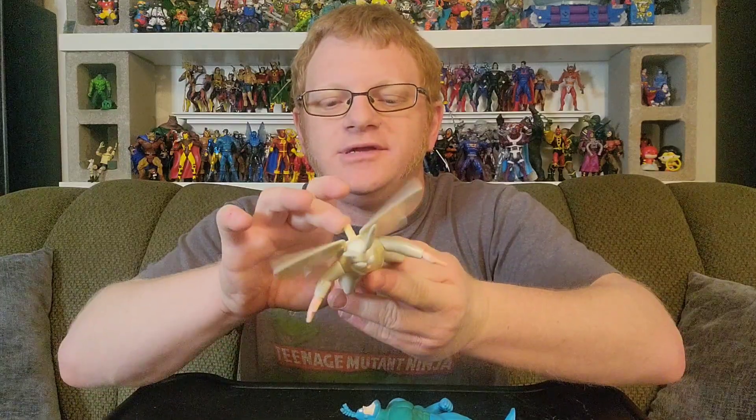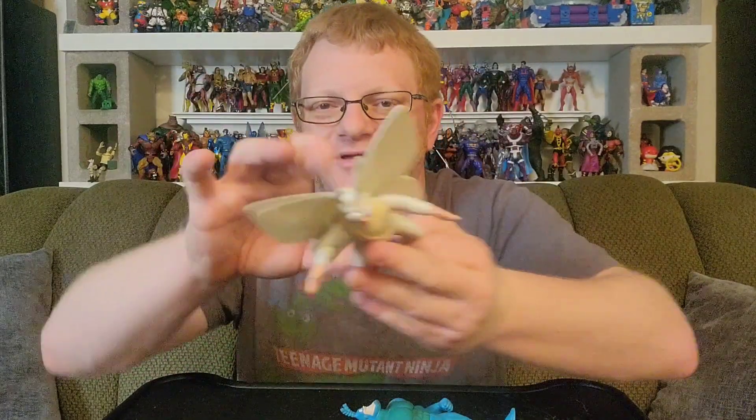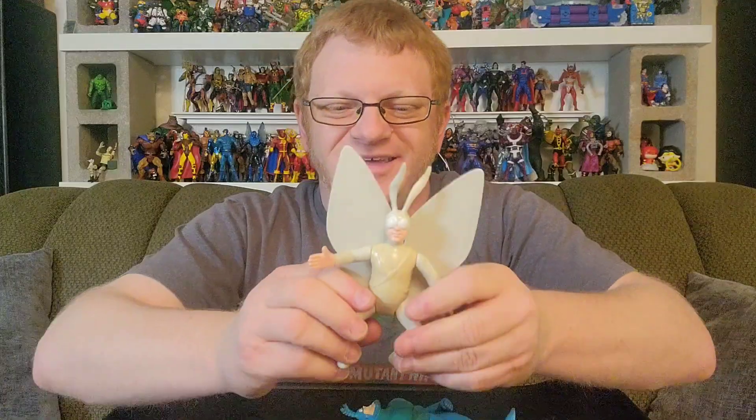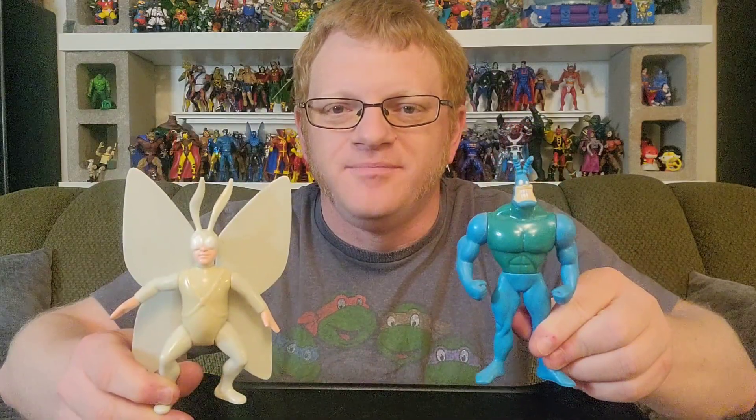Awesome figure — still holds up. If you see it on the secondary market out there, I'd recommend it. It's a fun, simple action feature. Look at how cool that looks — that looks like a moth right there. So if you see Arthur in the wild, pick him up, and make sure that you have a Tick to pair him with so that these guys can work together fighting crime and shouting 'Spoon!' Thank you for watching this video. Tune in next time when I grab another unopened action figure and tell myself: Just open it. I'll catch you next time.